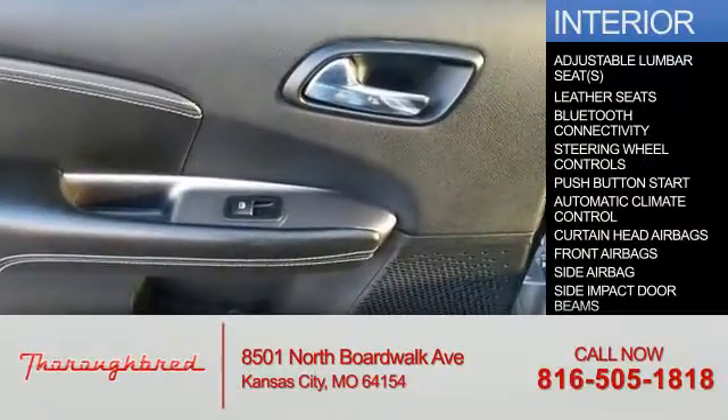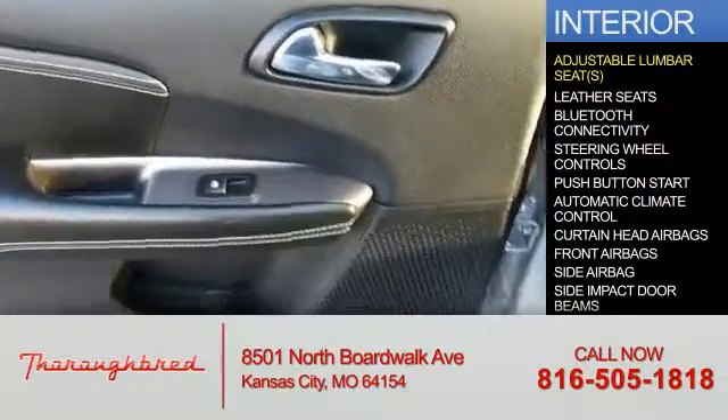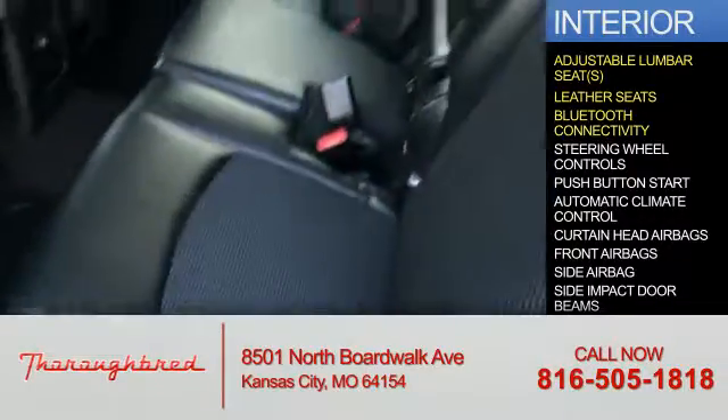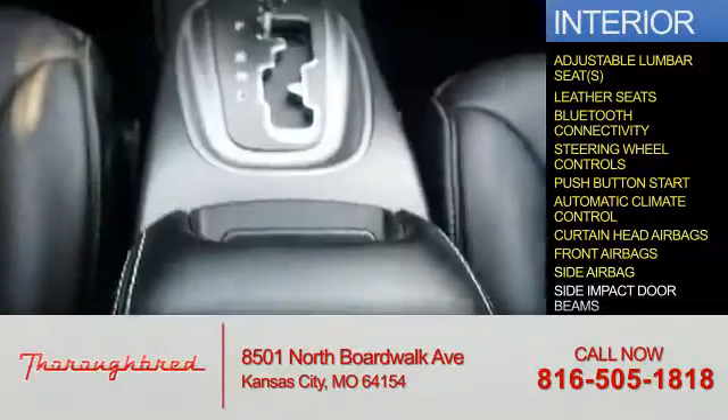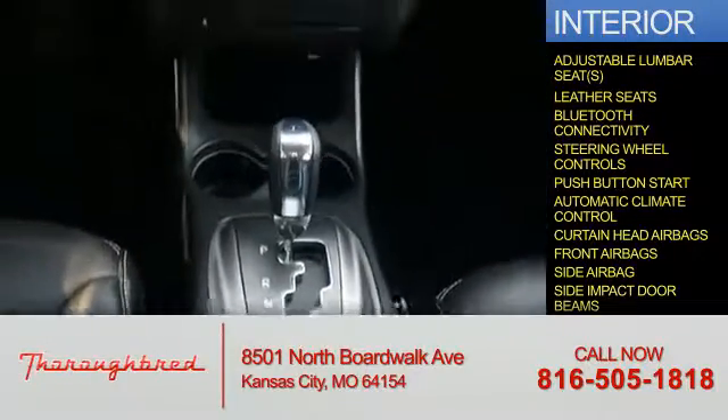Inside you'll find adjustable lumbar seats, leather seats, Bluetooth connectivity, steering wheel controls, push button start, automatic climate control, curtain head airbags, front airbags, side airbags, and side impact door beams.